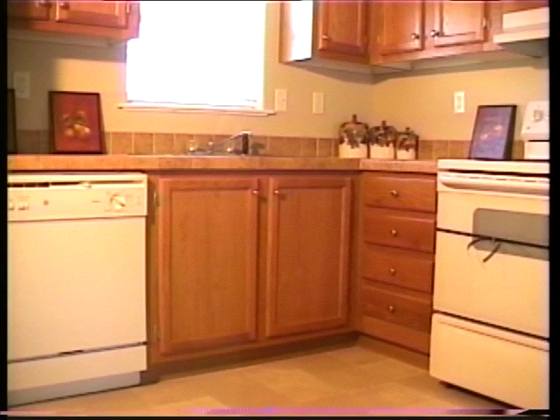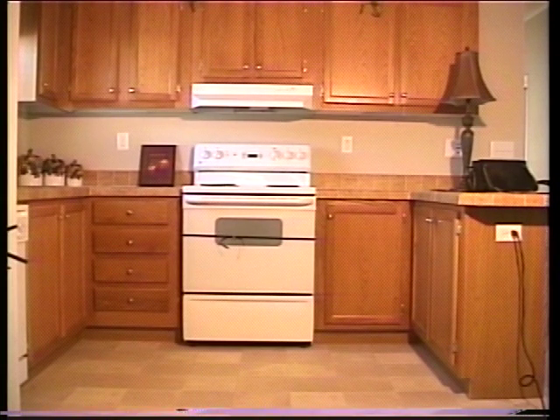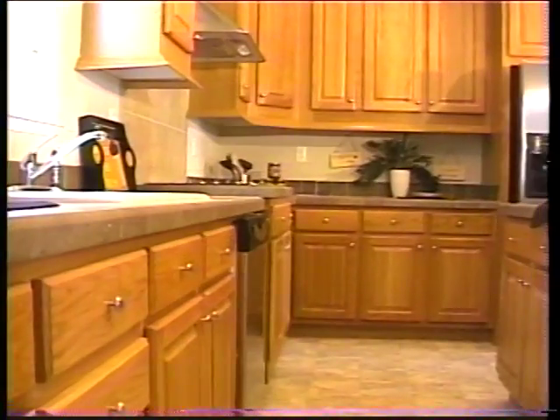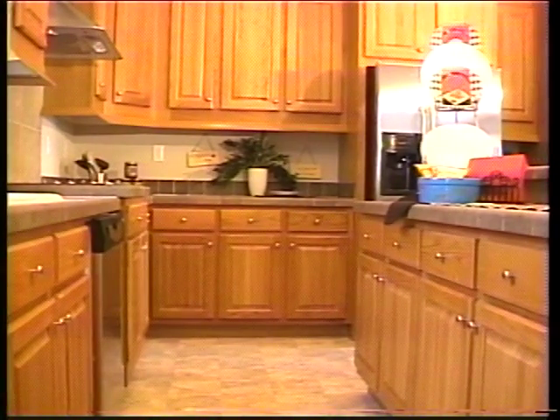Beautifully appointed kitchen cabinets and attractive countertops make the kitchen as beautiful as it is functional. For economy, cabinets can be a standard design as shown here. This beautiful kitchen features more elegant kitchen cabinets.